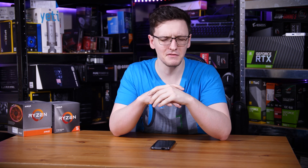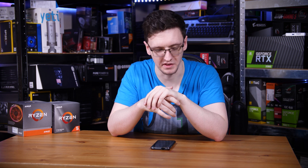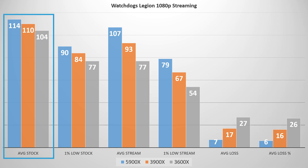Starting off with Watch Dogs Legion — that's a game that even the 2080 Ti fears at 1080p on high settings, as none of our CPUs were over 120 fps. The fastest CPU by a couple of fps was the 5900X at 114 fps, the 3900X was a little lower at 110, and then a slightly bigger step down was the 3600X at 104.